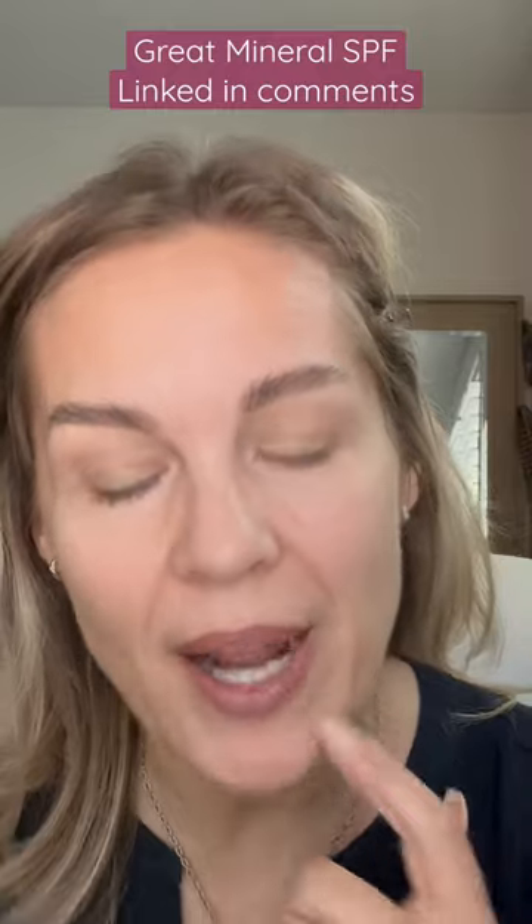The only thing I have on is a little bit of eyebrows and something on my lips, but I just like to start here and rub it in. Because it is a mineral sunscreen, I can go right in after it has set with my makeup, and I've noticed that it doesn't leave an oily cast.